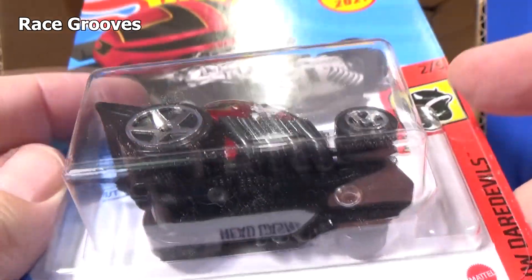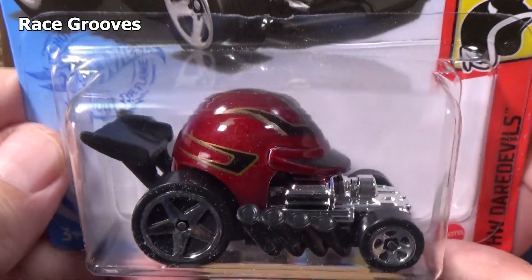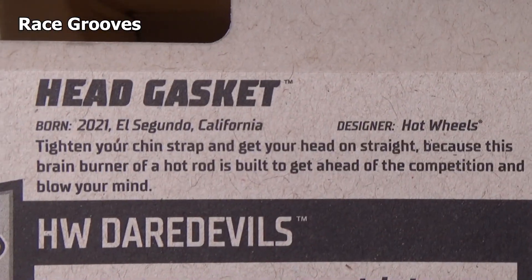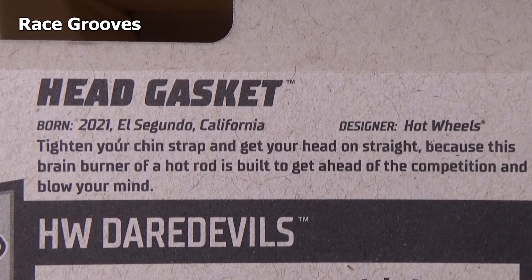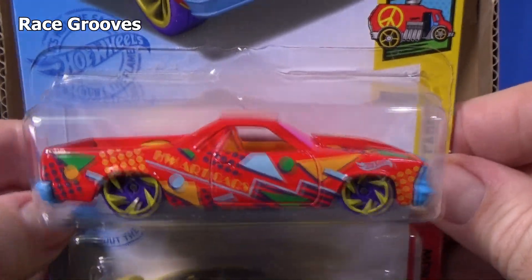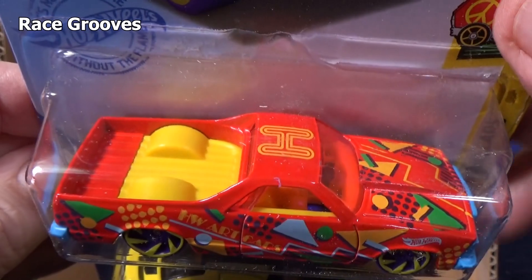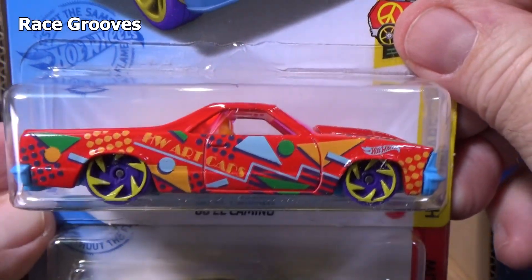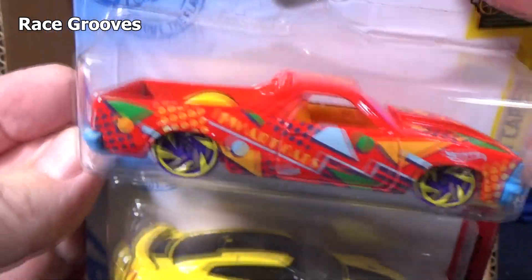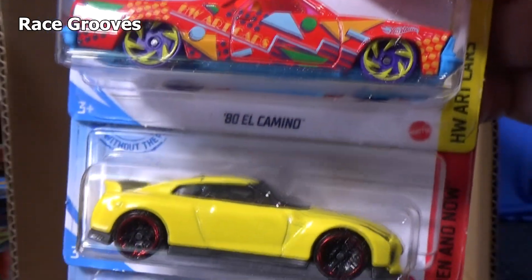Plastic base — nothing's metal except the helmet. That looks cool. HW Daredevils. And if you'd like to read the back, there you go. El Camino — crazy graphics, looks very unique in the art car series. 80 El Camino — no graphics. They spent all the money on the graphics on the tops and the sides; you're not going to get any in the front or rear.